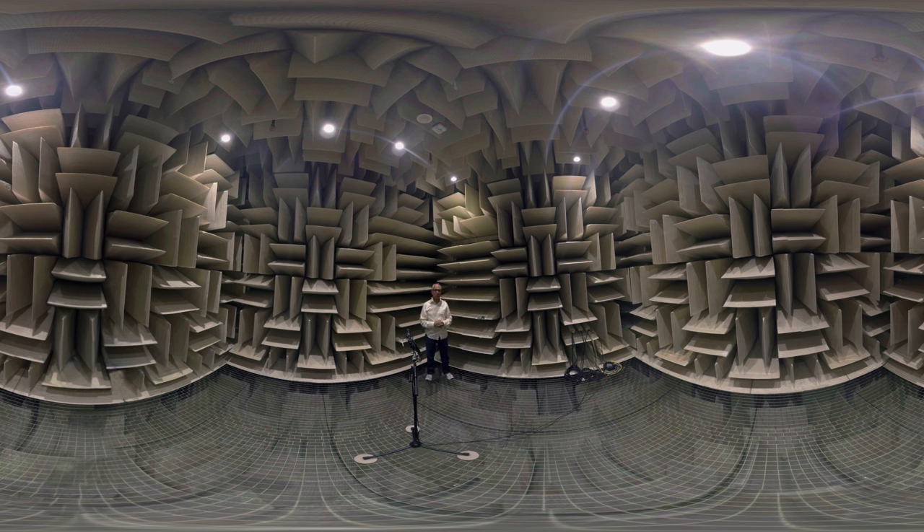This is an anechoic chamber. By anechoic chamber, we mean no echoes. So every sound that's made here, like when I'm talking, gets absorbed by these wedges. Take a look around.